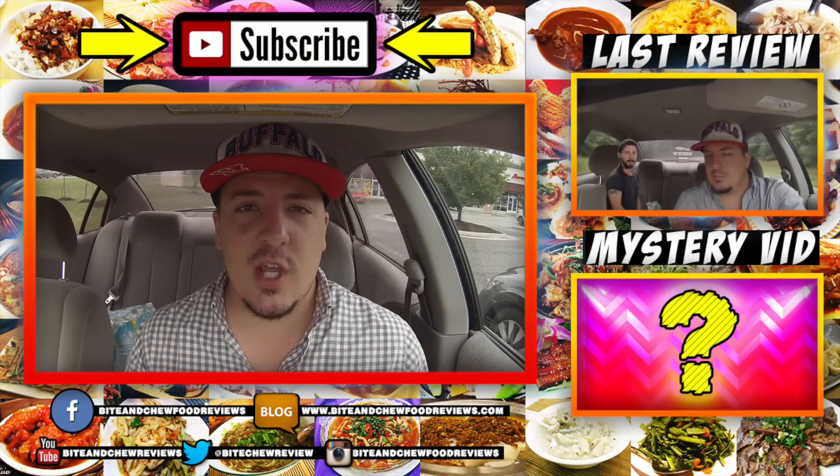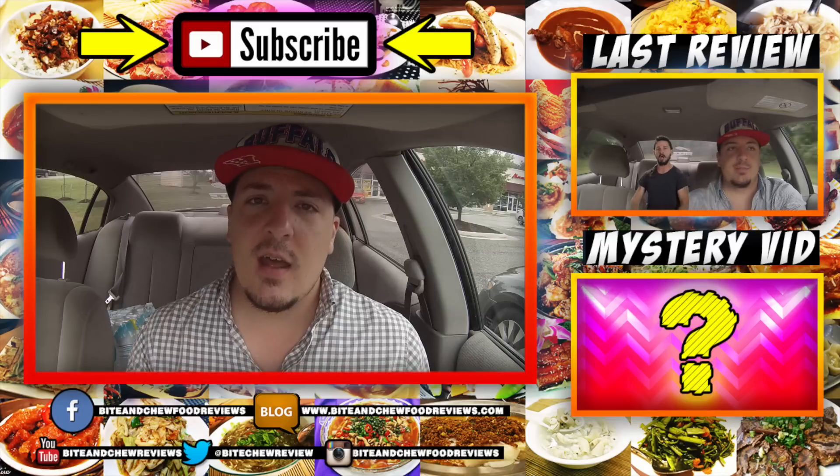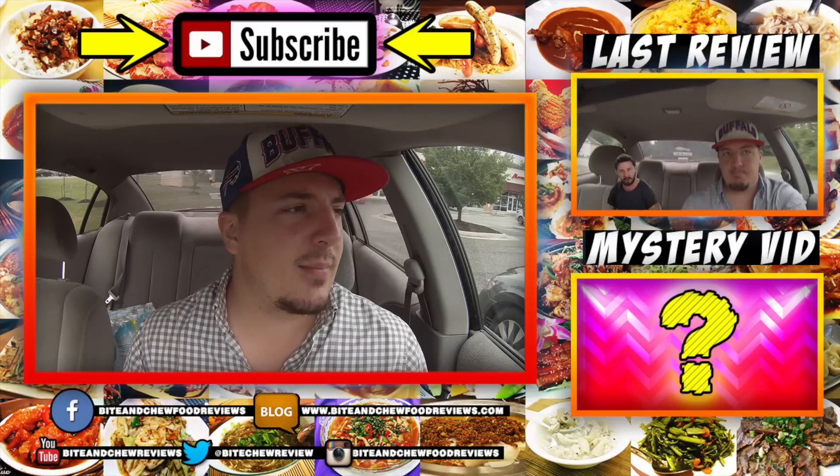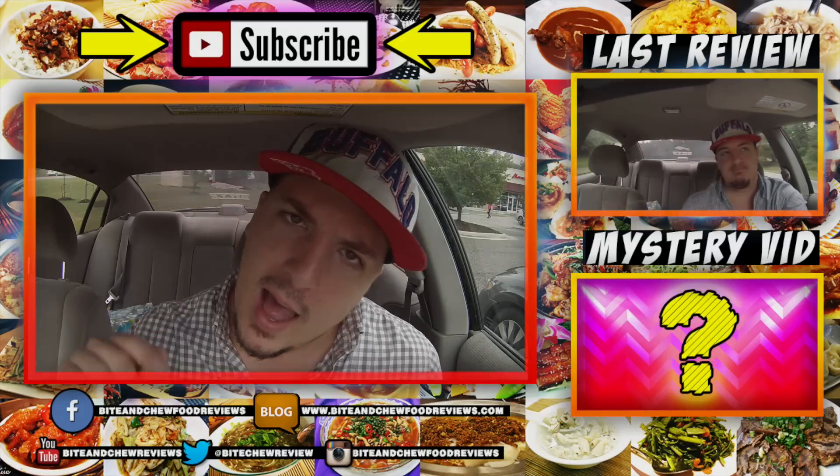A healthier option — trying to do things a little bit better every once in a while; can't always eat the garbage. Thank you very much for watching guys, I do appreciate it. Please give it a thumbs up if you liked it, subscribe if you haven't already, and until next time I will see you later.